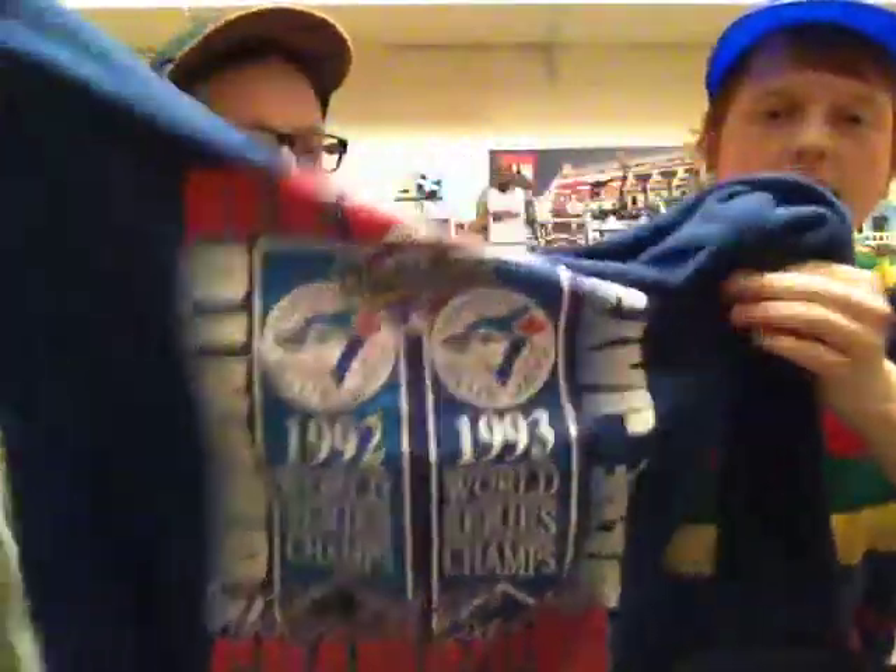Toronto Blue Jays back-to-back 92-93 World Championship. Very nice. Thick, lots of colours, lots going on. Got the two banners there. Plain black back, and that's a medium.